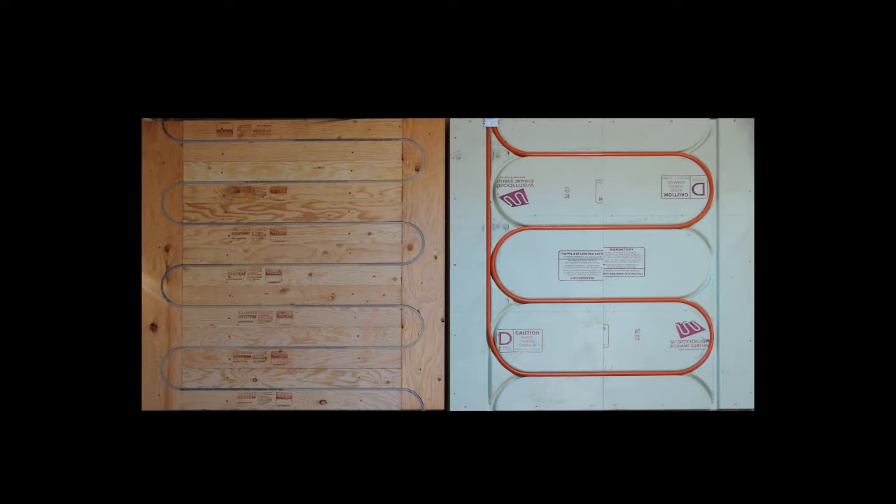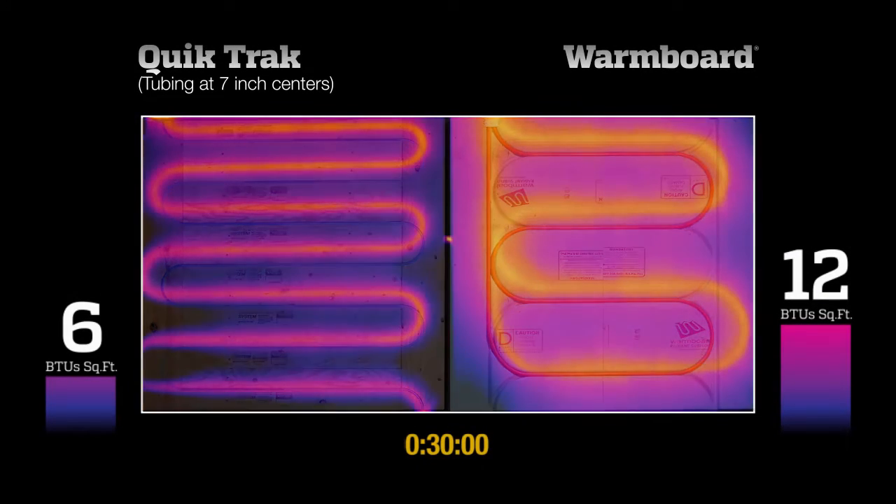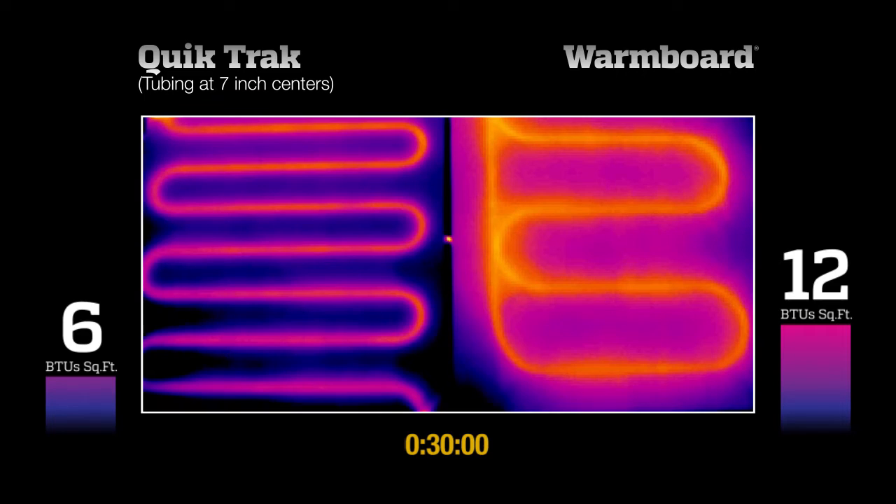Nonetheless, both products receive the same water supply at the same temperature and flow rate. While the actual test time is reflected in the running clock at the bottom of the frame, this video has been sped up to run in a few minutes.